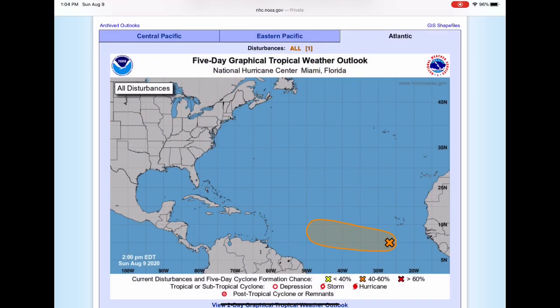Hey guys, this is your Trusted Weather Forecast and today we're going to be talking about upcoming potential tropical storm Josephine. You do see here the National Hurricane Center does have a disturbance highlighted — it is Invest 95L.